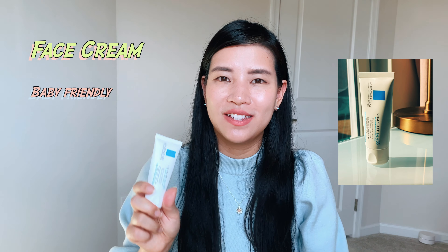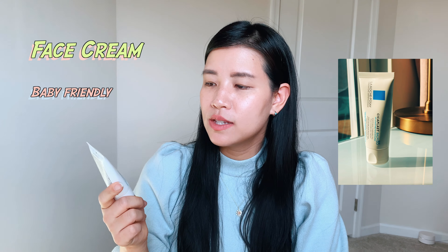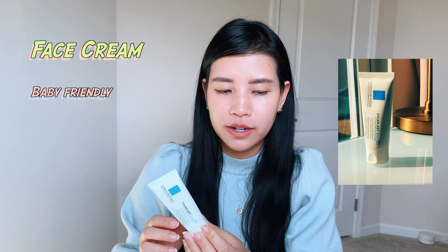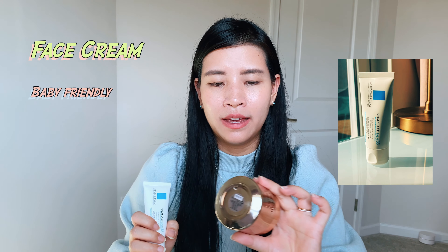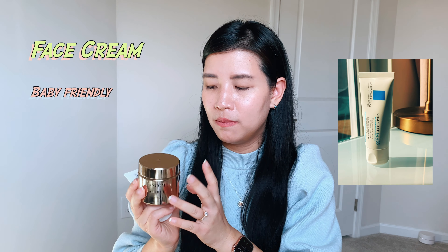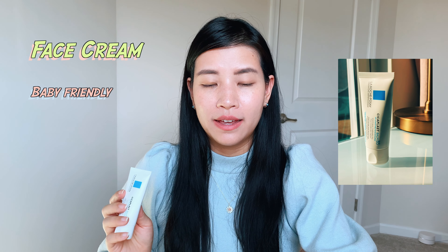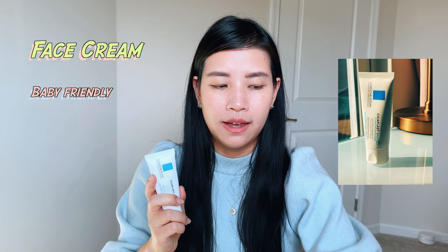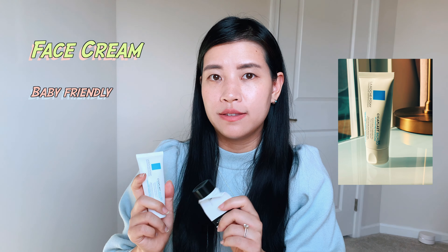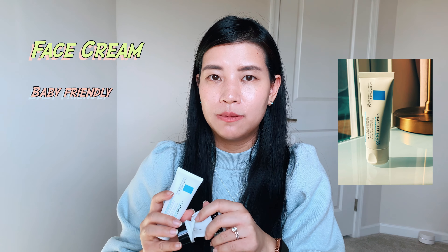The size is around $15, which is quite expensive for the size, but compared to something like the Lancôme Absolue cream, this feels very worth it. It's also been my go-to after using retinol, since retinol can be very drying to the skin. Those two together have been my recent combination, and that concludes the face cream category.